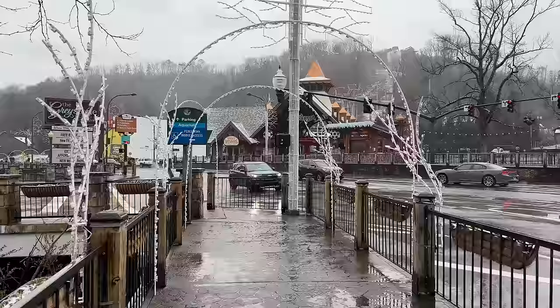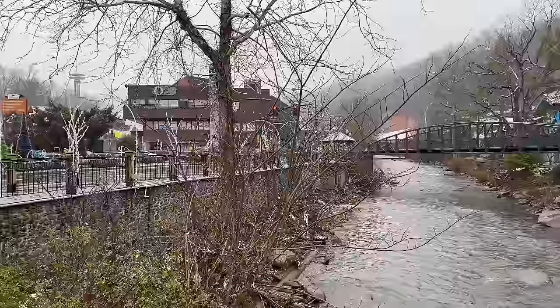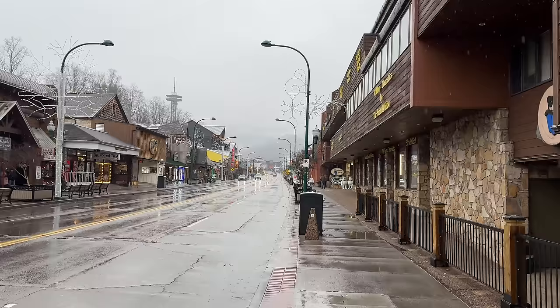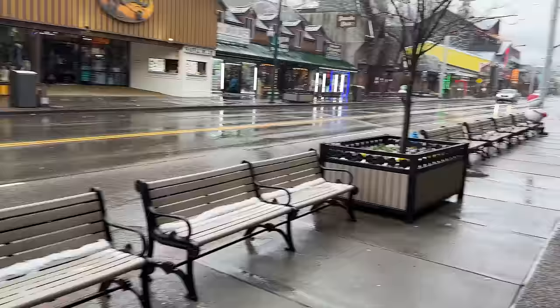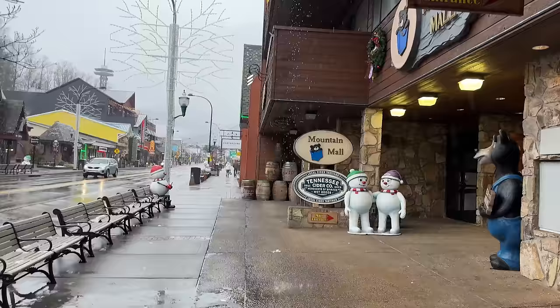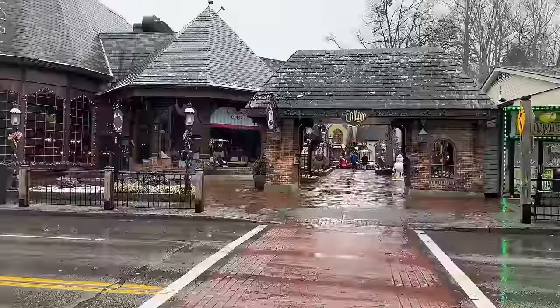As we're walking through downtown, Anakeesta was supposed to be open today but did close down due to the weather. Let's check out the river here in front of the aquarium. Notice how empty the streets are — you can see some snowfall that accumulated on the benches, but for the most part it's just a lot of rain at the moment. Like the national park and Anakeesta, the mirror maze here has also closed down for the day.